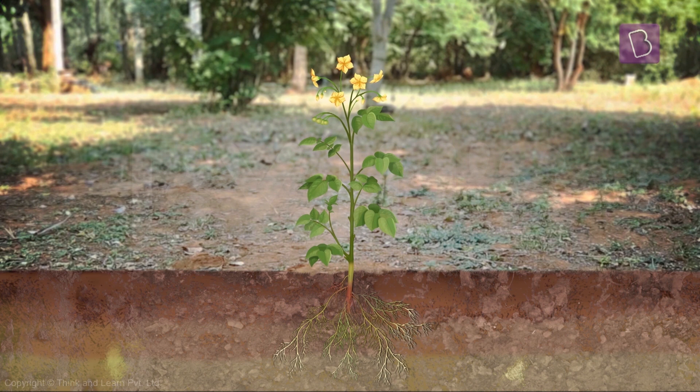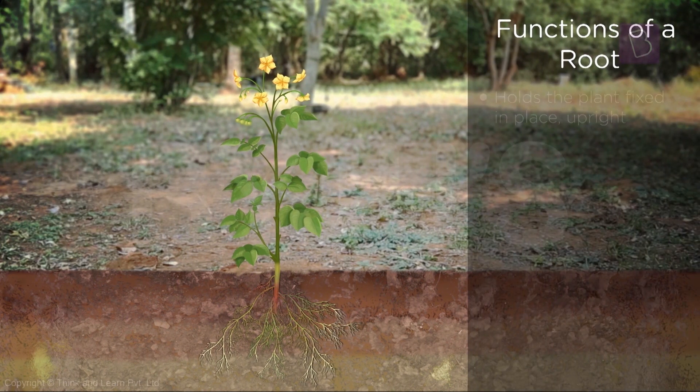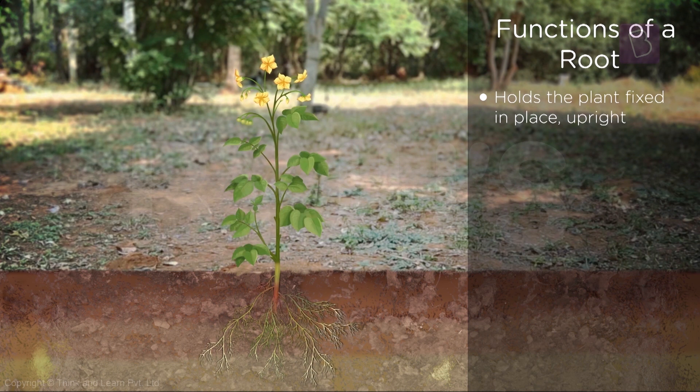The root is probably the most important part of the plant. It's underground and branches out into the soil, looking for water and nutrients for the plant. It does a lot of things. For starters, it holds the plant fixed in place. If it weren't for the root, the plant would just fall off without anything holding it to the ground.